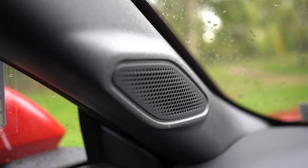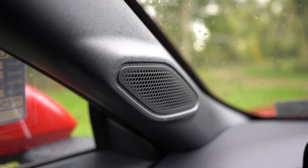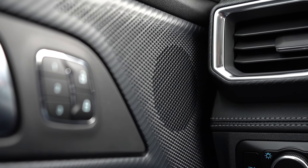The Bang & Olufsen sound system is dang good — ton of bass, plenty of clarity. That is just a really, really good sound system for the Mustang without a doubt.